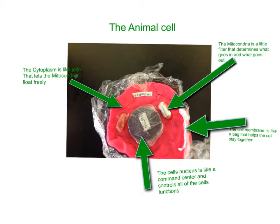But this is the animal cell. The animal cell is just like the plant cell, except it has a few changes. The animal cell does not have a cell wall, and it also doesn't have chloroplast.